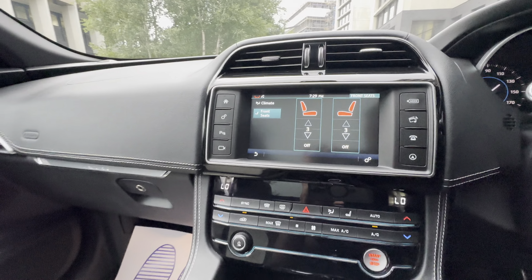Nice reverse cam, navigation, DAB radio. Everything works as it should.